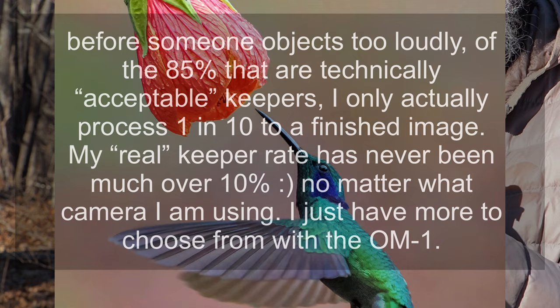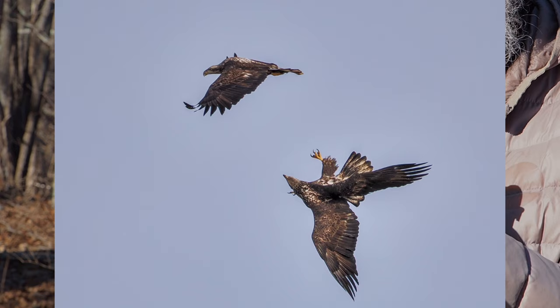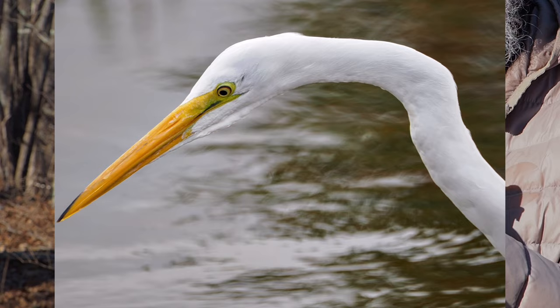All these comments are based solely on the OM-1 and the 100-400. Nothing I say here should be extrapolated to the Pro Series lenses or to the new 150-600 IS zoom. I would certainly expect the performance of the Mark II and those lenses to be even better than it is with the 100-400, but I cannot guarantee that.